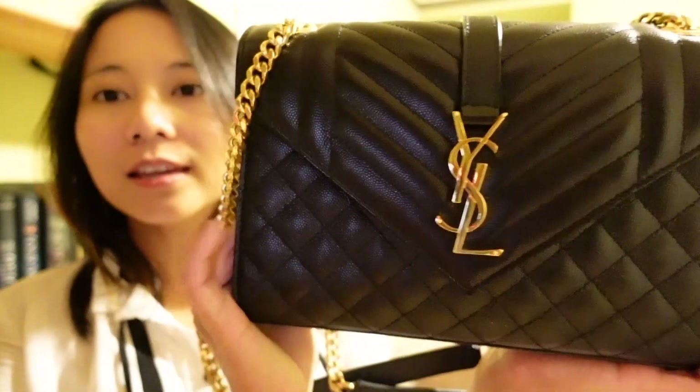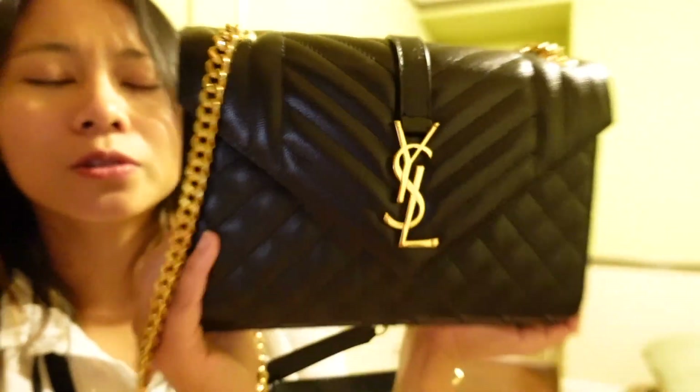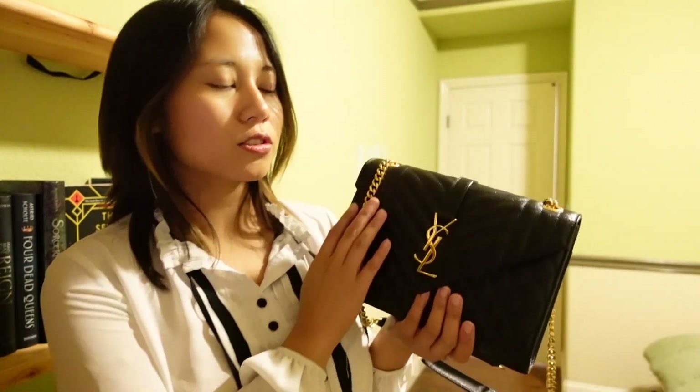I'll give you guys a quick one-year update on this bag as well. As you can see, it is in great condition. Even the hardware doesn't have that many scratches, so this bag is very durable. Although I haven't worn it as much as I want to, just because it's a very dressy bag and I haven't gone to a lot of events in the past two years.